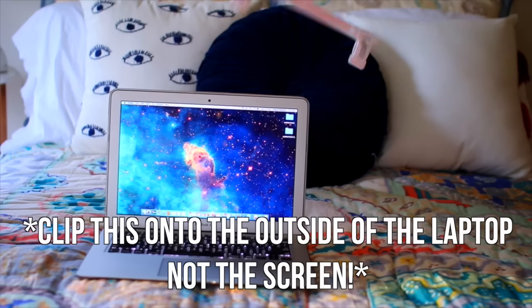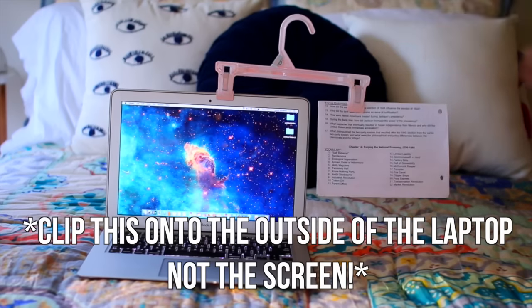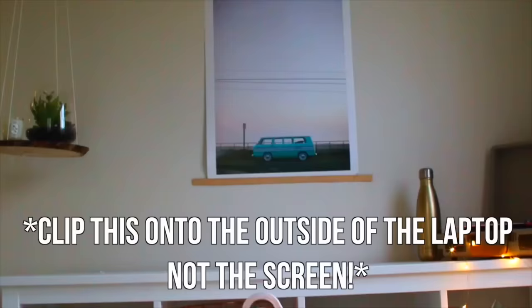My first tip is to help you with homework and note taking. If you're ever working on your laptop and you have a handout your teacher gave you and you have to take notes from it, one of my least favorite things is trying to look back and forth. You can take one of those pants clothes hangers and clip one part to the top of your laptop and the other part to the piece of paper, so you have it right next to your computer and can look back and forth really easily without getting distracted.